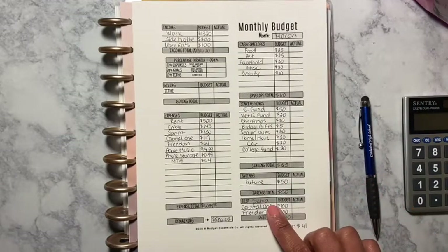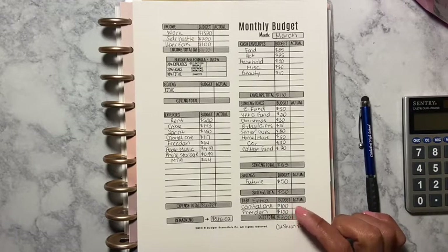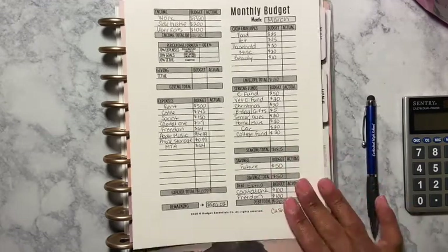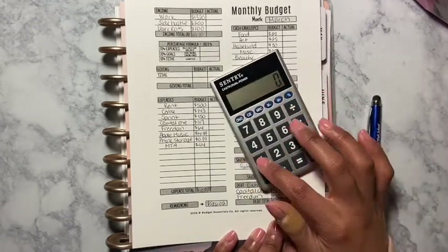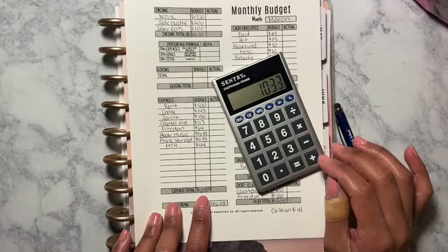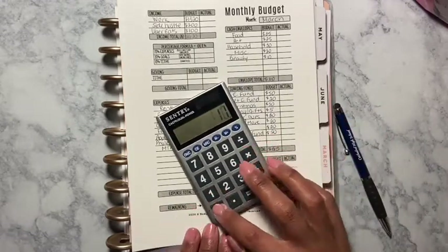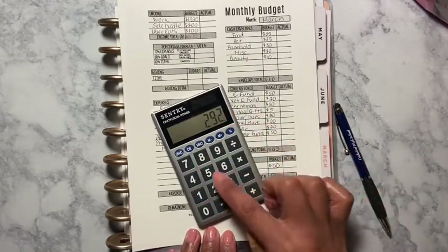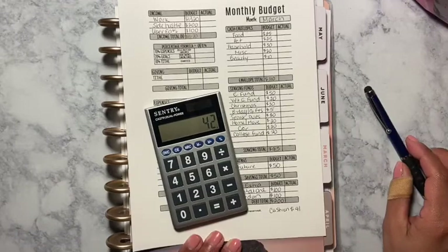For savings, it's going to be $50. For extra debt payments, I'm hoping to put an extra $100 each toward Capital One and Freedom credit cards, so that's a total of $200 extra. That leaves me with a cushion of $41. So: income $1,620, minus expenses $1,033, minus cash envelopes $110, minus sinking funds $185, minus savings $50, minus extra payments $200 — leaves me $42.